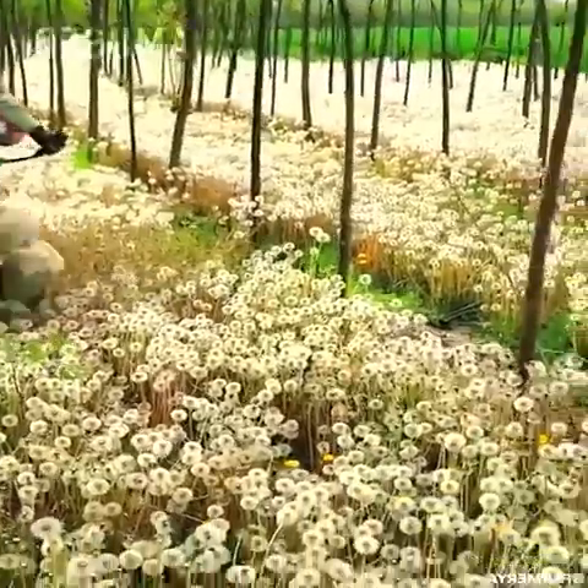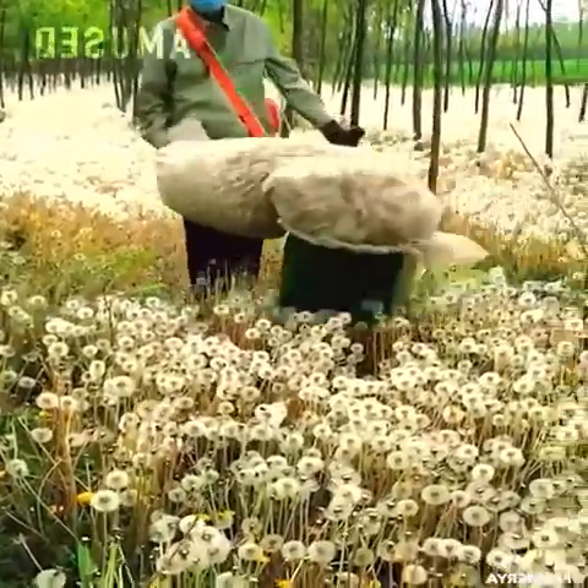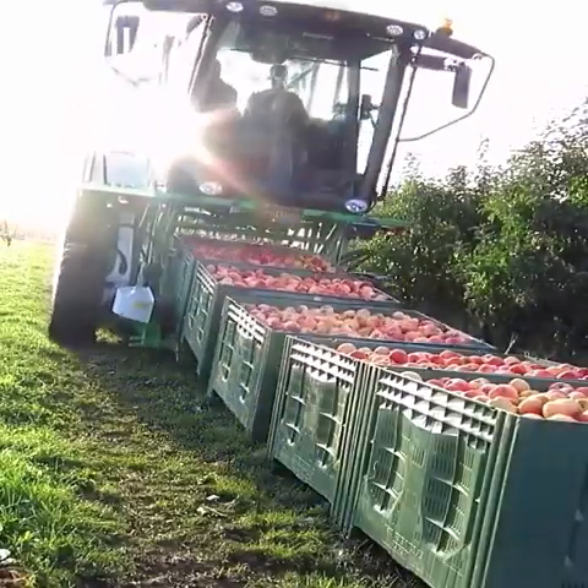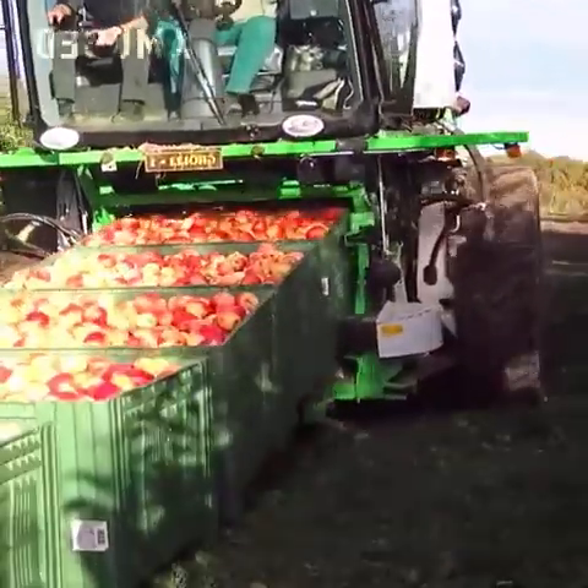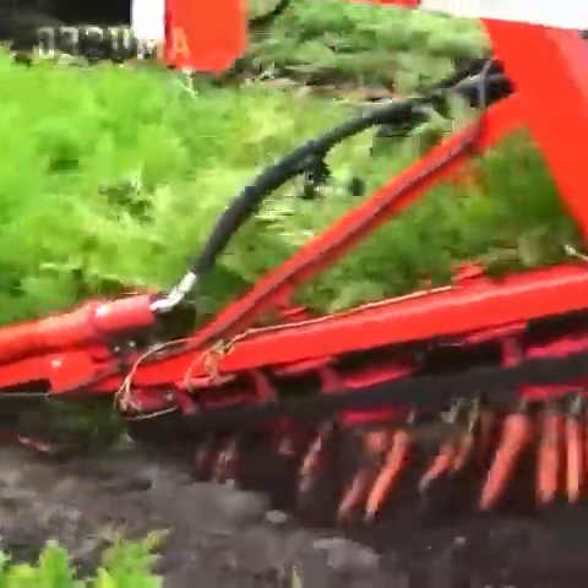Dandelion seeds are sucked up with a vacuum rig. Apple crates are loaded onto a multi-level transport tractor. A dig and snag mechanism allows for fast carrot uprooting.